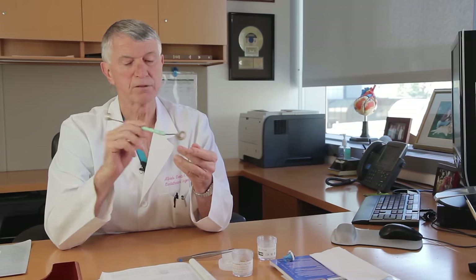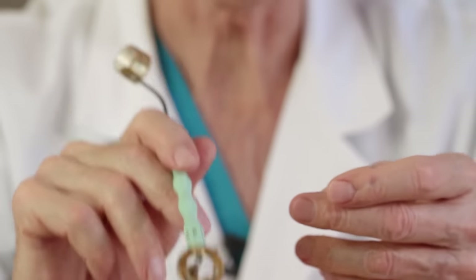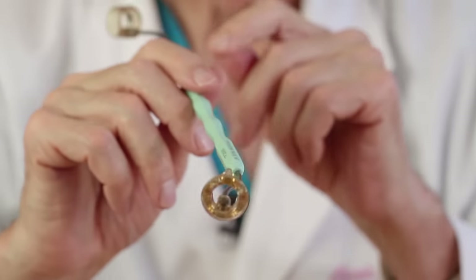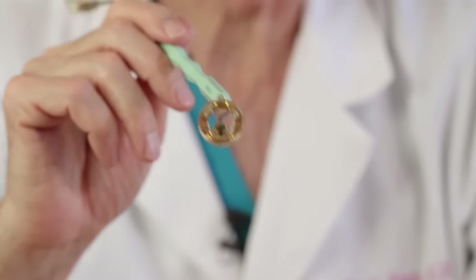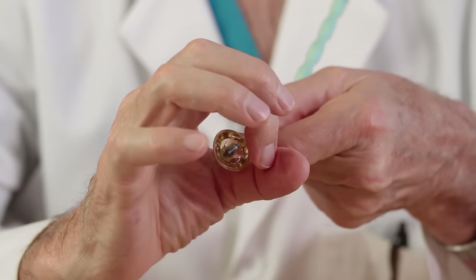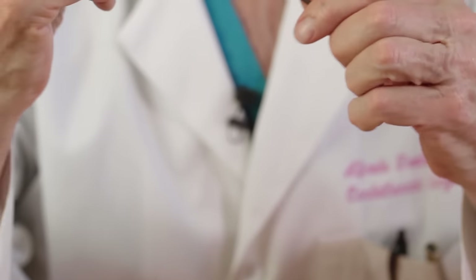We have different sizes available. This is a valve sizer — what we do first is remove the diseased valve, then use this sizer to measure the opening, so we can choose the appropriate size. We have different size valves on the shelf, and the valve can be small like this one, or can be double the size depending on the opening.